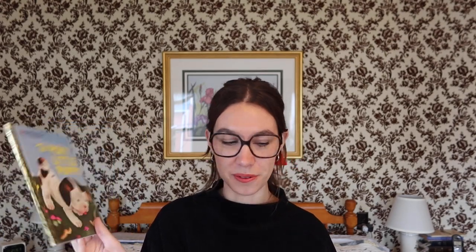Next we have my favorite — The Pokey Little Puppy. This was originally published in 1942, but this is the fourth printing from 1943. The reason I love this one so much is because when I used to come to my grandparents' house, my grandma would read me The Pokey Little Puppy before bed, but she got me a newer edition from 2002.